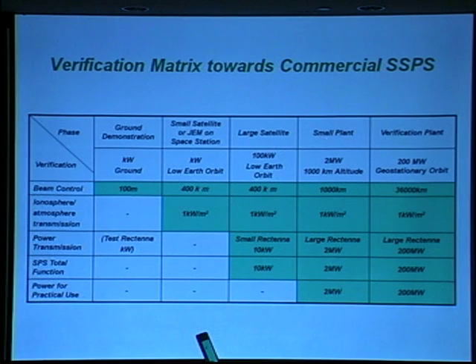The next mission is a small plant. In this mission, the power is about 2 megawatts at an altitude of 1,000 kilometers. A large rectifier on the ground can receive the full 2 megawatts — 100% of the transmitted energy.